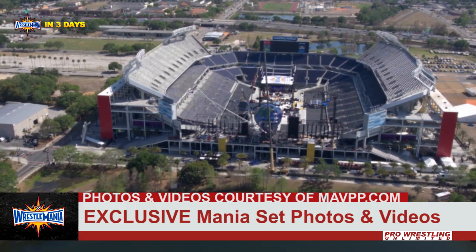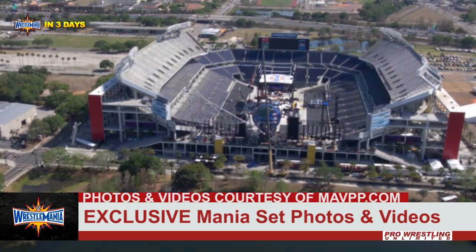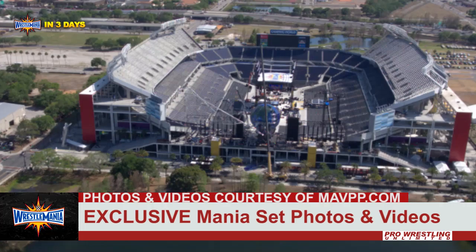Now, let's take a look at these videos we also have here from Paul from Mid-Atlantic Video and Photography Productions.